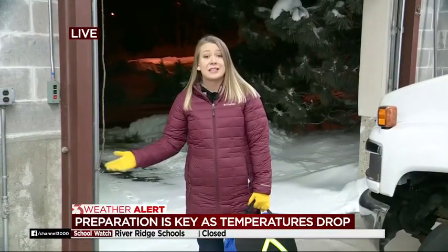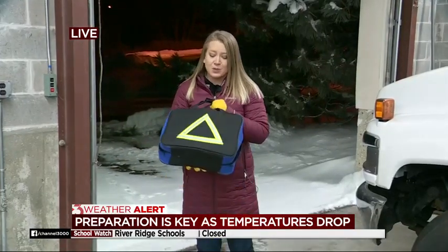That cold out there is making roads pretty slick, which means you could slide off. And in that case, experts want you to have an emergency kit on hand. You can make this yourself, or you can buy it at the store — we bought one for about $25.